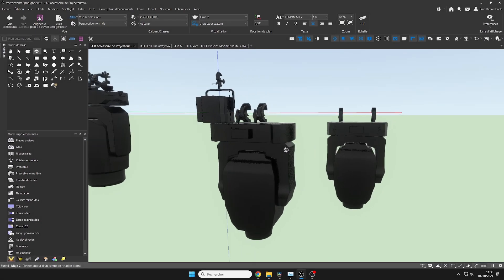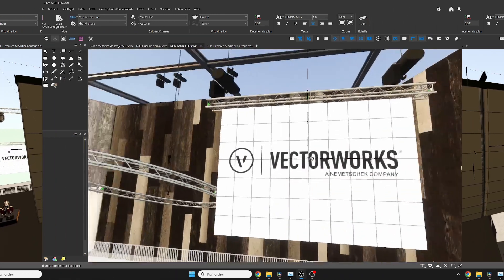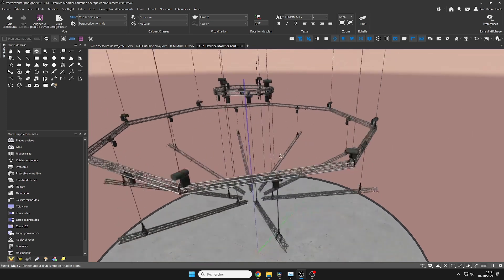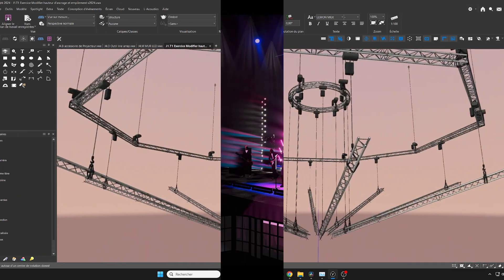1. Event Specialization. Vectorworks Spotlight is specifically designed for events, shows, and lighting. It offers integrated tools for managing set design, lighting, audio and video equipment, as well as rigging systems. This level of specialization is something that neither AutoCAD nor SketchUp offers directly.